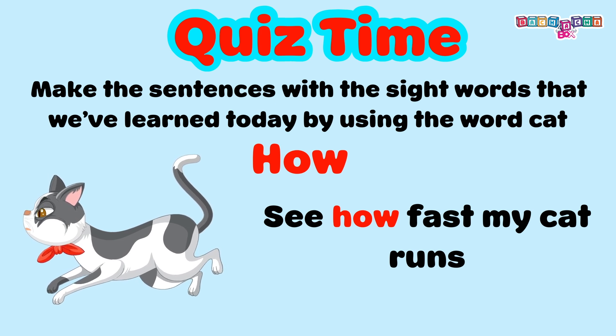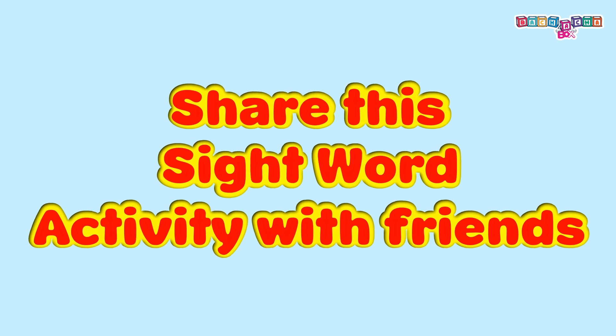Well done! I hope you enjoyed learning these new sight words. Share this sight word activity with your friends.